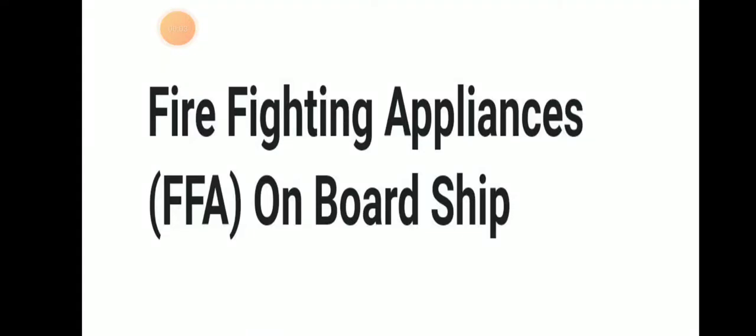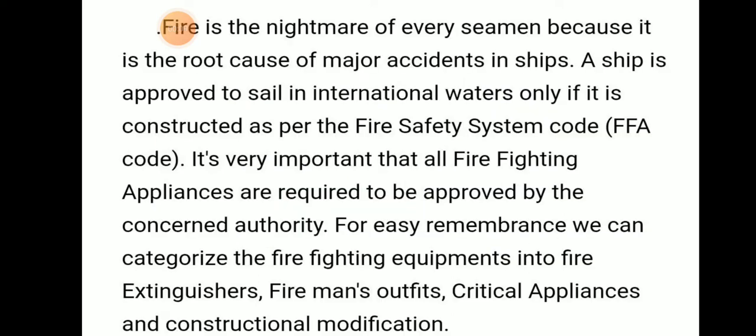Welcome to Daring Marana YouTube channel. Today we will be discussing firefighting appliances onboard ship. Fire is a nightmare for every seaman because it is a root cause of major accidents on ships. A ship will be approved to sail in international waters only if it is constructed as per the Fire Safety System Code, that is the FFA code. It is very important that firefighting appliances are required to be approved by the concerned authority.